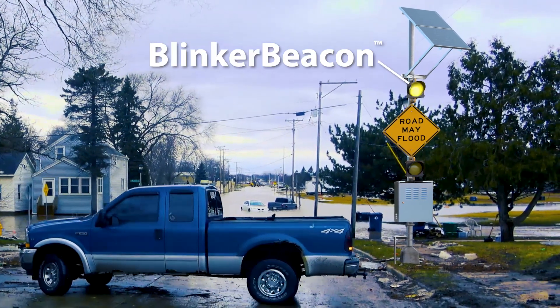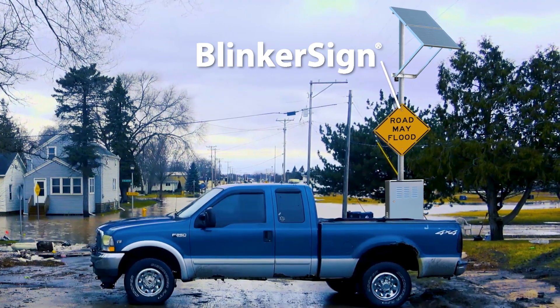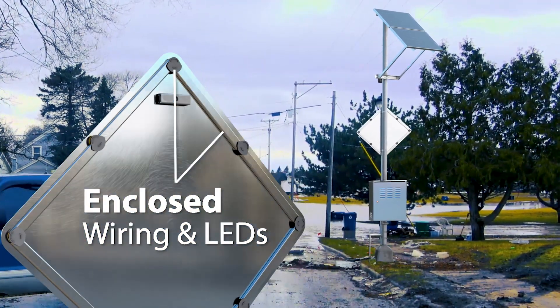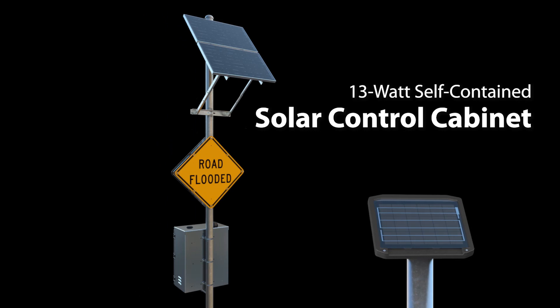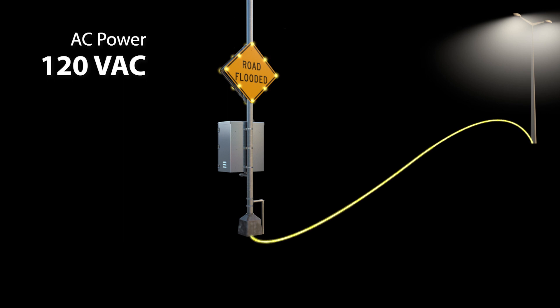Various sensor and alert options are available to fit the unique geographic layout of an area. To reduce corrosion and rust, the flashing LED enhanced alerts are housed in a weatherproof enclosure and can operate during storms. The system can be installed wherever it is needed, with various solar power options, and AC power can be used if an existing power supply is available.